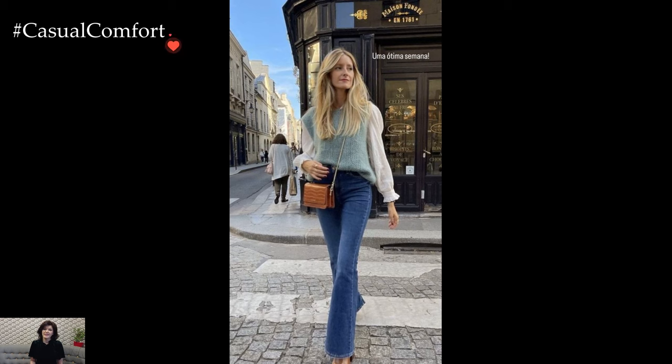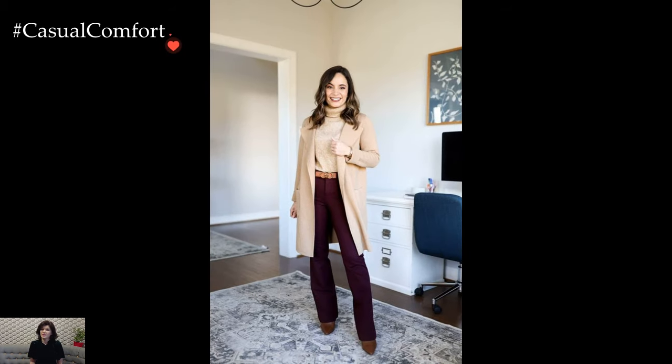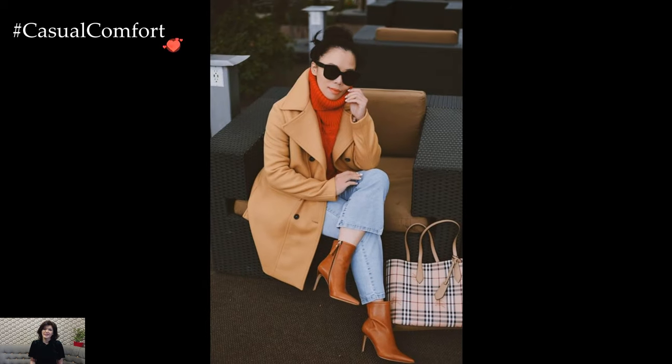Footwear plays a crucial role in completing the winter business casual outfit. While maintaining a polished appearance, leather ankle boots or knee-high boots offer both style and warmth, ensuring practicality in colder temperatures. The choice of footwear can add a touch of personality to the ensemble, making a statement without compromising on professionalism.